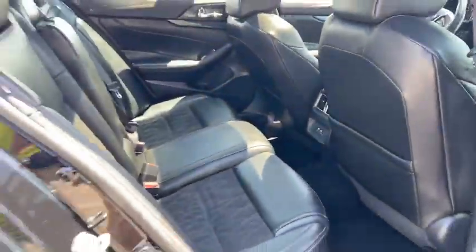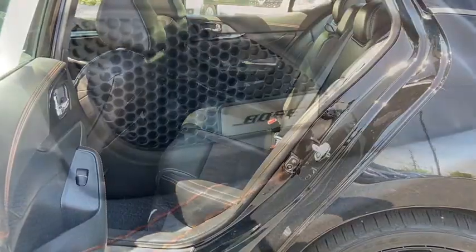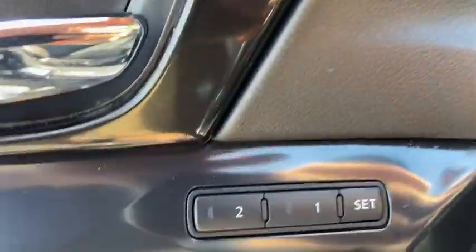front wheel drive, electronic stability control, fog lights, compass, trip computer, clock, outside temperature gauge,